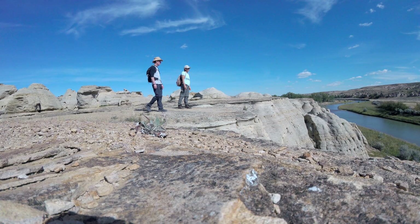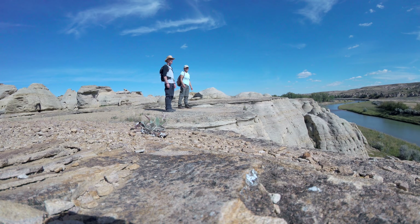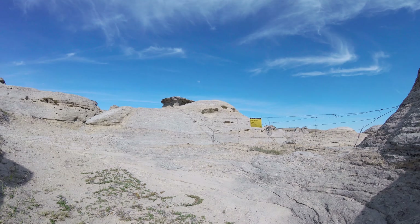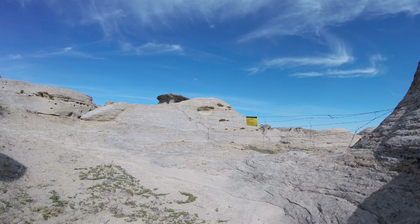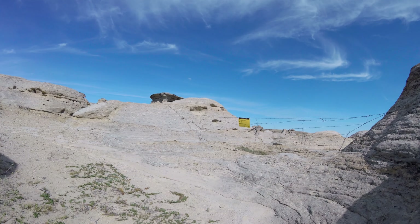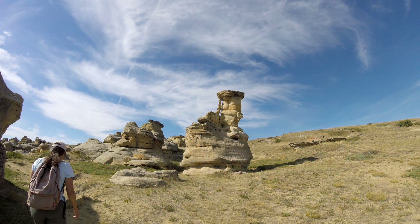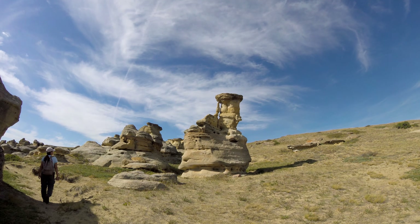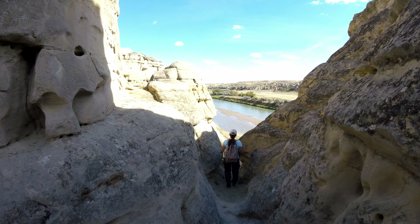We had some time — this is coming up to our second and last night at the campground. We wanted to take in the place one more time before getting back. There's a rancher on the other side of this fence and they made it pretty clear that this is the limit. So we walked back — we had enough to see anyway.